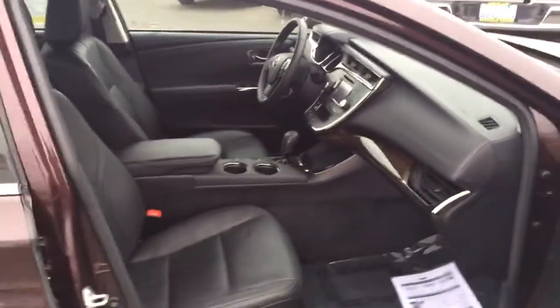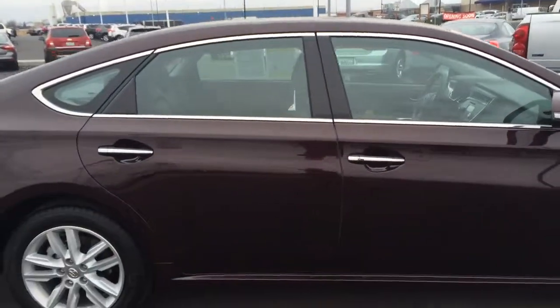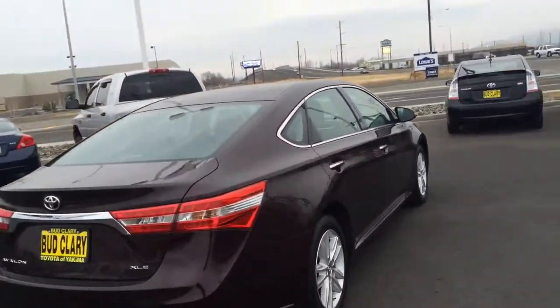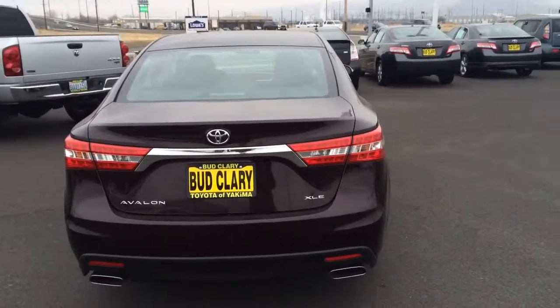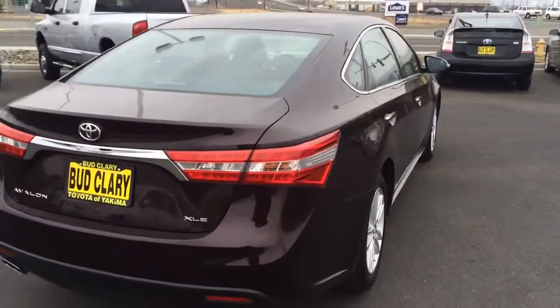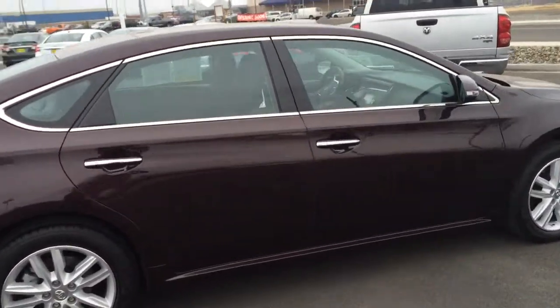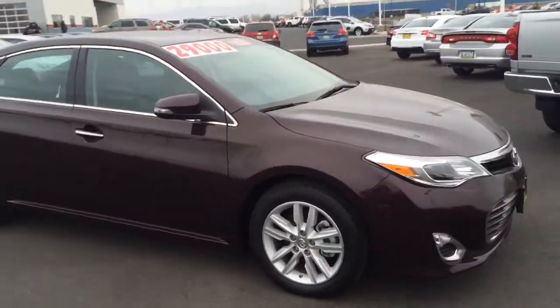It's on sale now from Toyota of Yakima. You can call Jeff or Brandon in the internet department — that number is 509-654-7731. Give us a call!